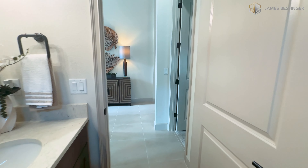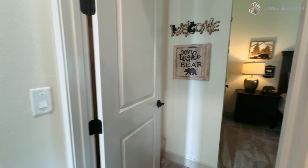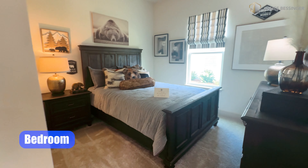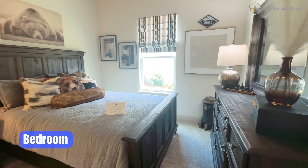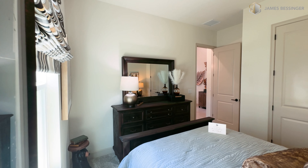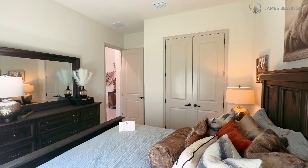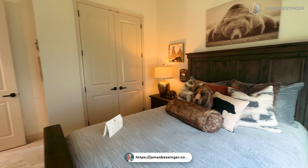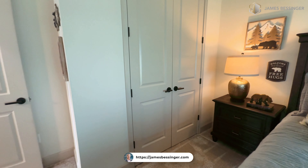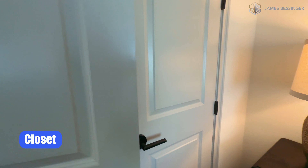Walking out of this bathroom, we're going right here to bedroom number two — this is the bear's room. Nice natural light coming right on in, and the closet has paneled doors.